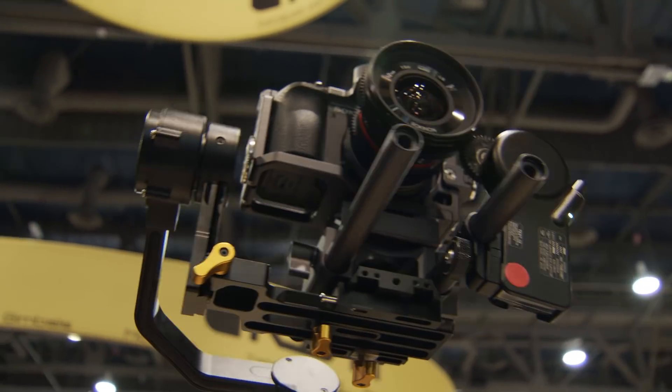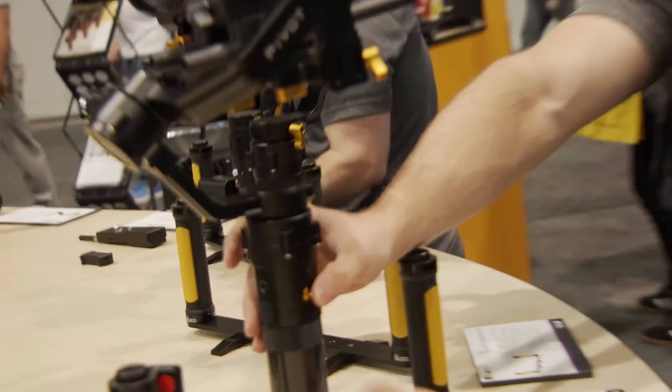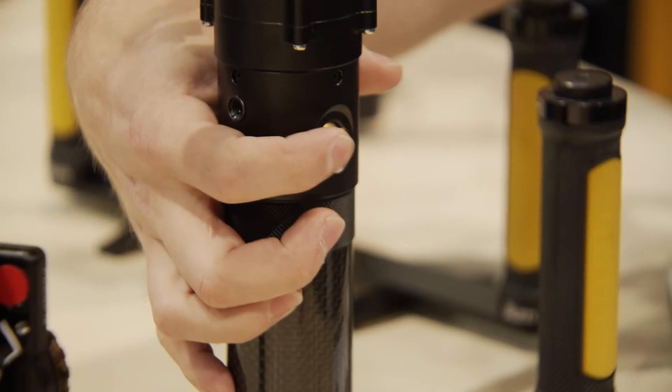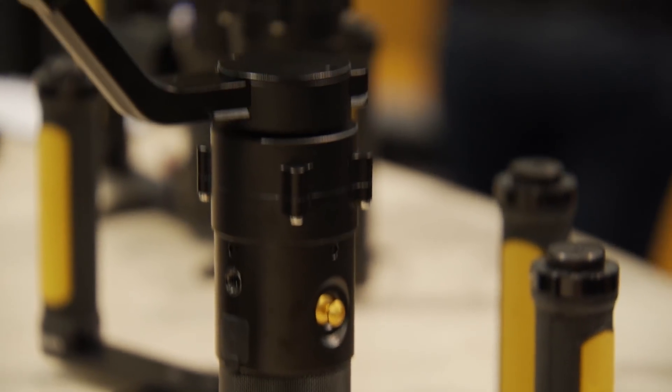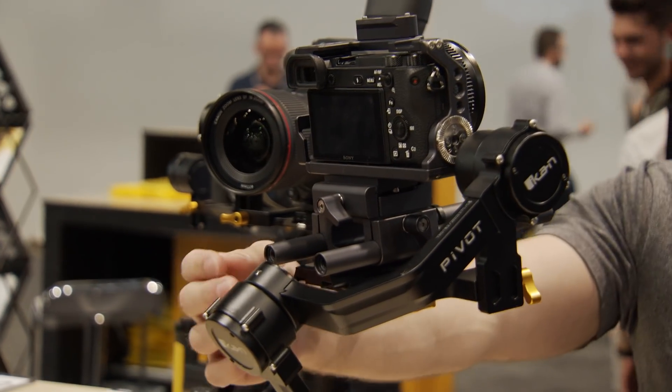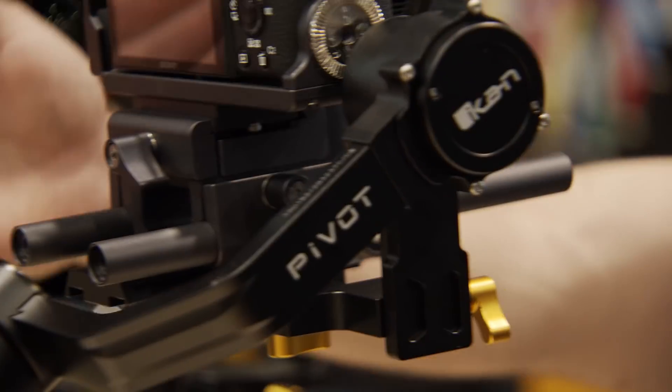Besides the 8-pound payload, we also have a brand-new app called iCan Gimbal. It allows you to manage the motor strength, and you can pan and tilt the gimbal with the app. We also have a new analog d-pad where you can really smoothly adjust the pan and tilt with that knob. We also have the angled motor, which is basically going to allow you to see the screen.